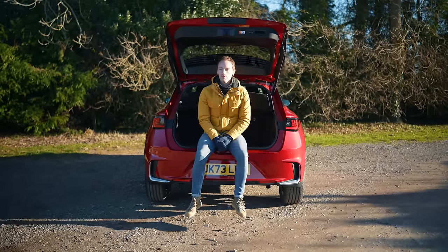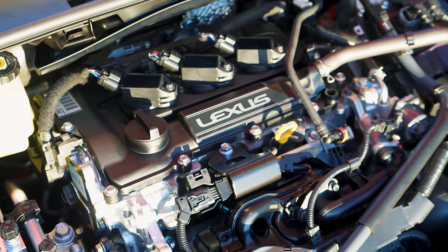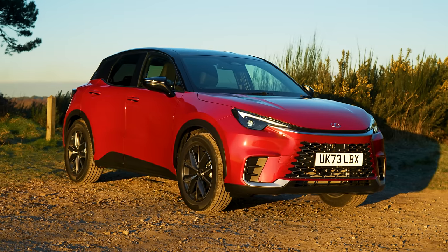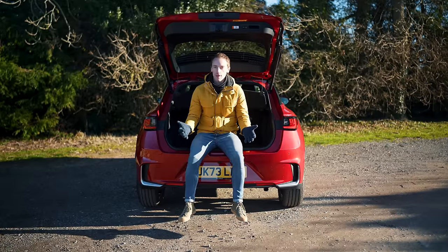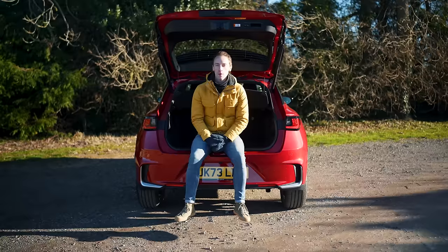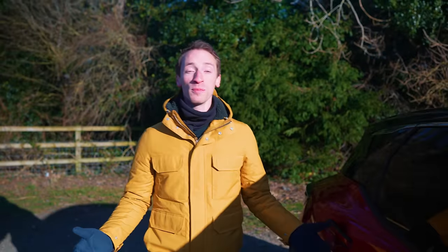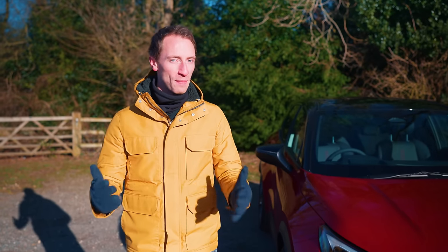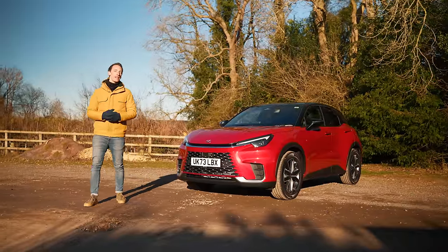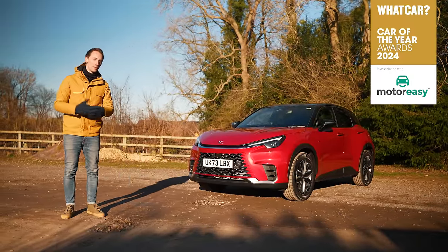If you want to buy an LBX, it's a relatively simple process to spec one up because there is just one engine choice — the brilliant hybrid setup. There's more choice when it comes to trims, but we think Premium Plus is the best in the lineup. And in terms of options, you've only really got paint and interior colours to choose from, which keeps things nice and simple — and you get loads of kit as standard anyway. The Lexus LBX is a new small SUV with a fantastic interior, a brilliantly efficient hybrid system, very well equipped, and made by a manufacturer that can't be beaten for reliability. In the last 12 months, no other new car has moved the game on as much as this has. That's why it's the 2024 What Car? Car of the Year.